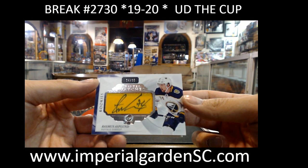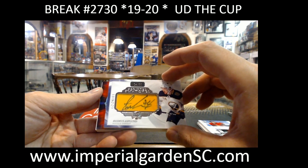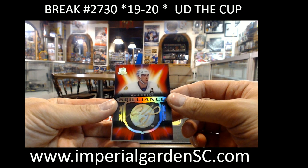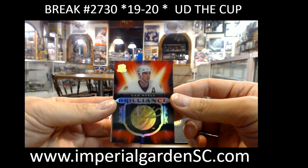A scripted swatch Rookie Patch Auto, 14/35 — we've got Rasmus Asplin for the Sabres. And a Brilliance Autograph — we've got Cam Neely going out to the Boston Bruins. That's all gold auto there, blends right in.